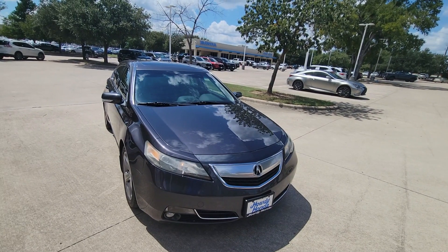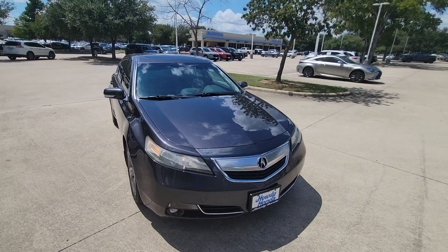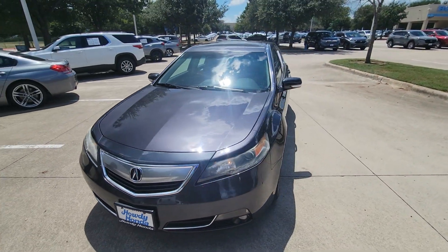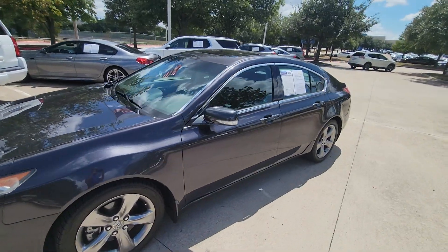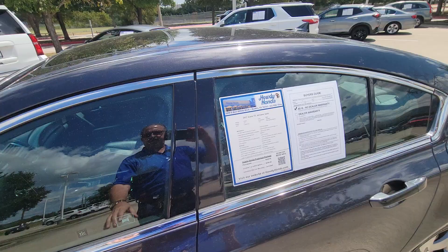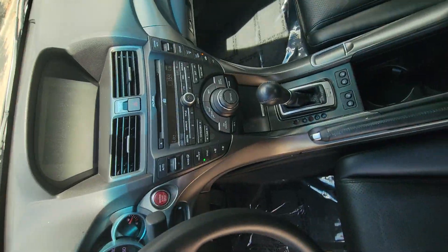This is Brad Townsend at Howdy Honda South Austin. I'm showing you a 2012 Acura TL. The Acura is the upgraded luxury version of the Accords. Has sunroof, tinted windows, leather interior, CD player.